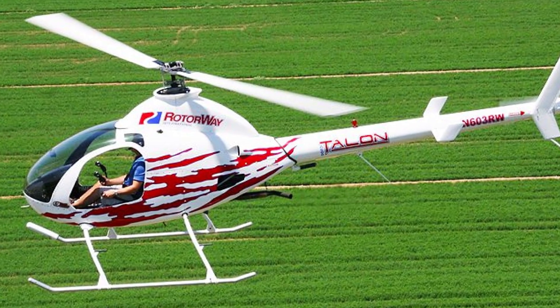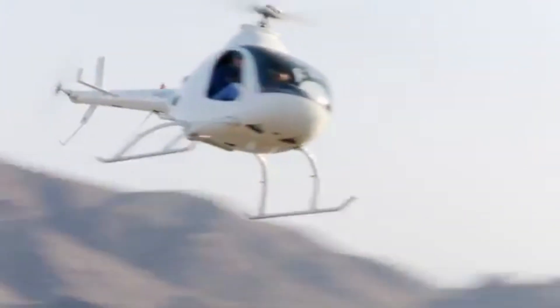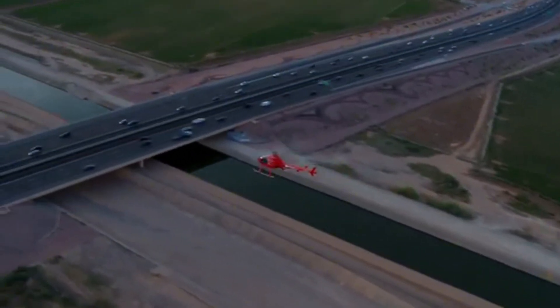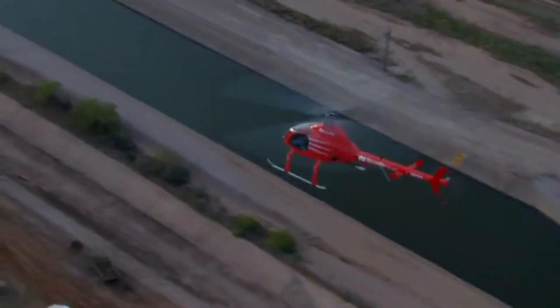So why do hundreds still choose the RotorWay Exec 162F? It's not for everyone. This is a two-seat piston engine helicopter designed as a kit. You build it yourself. Yes, that's a huge responsibility. But it also means full control over your machine, your costs, and your flying future.